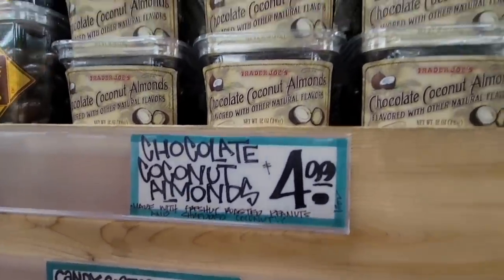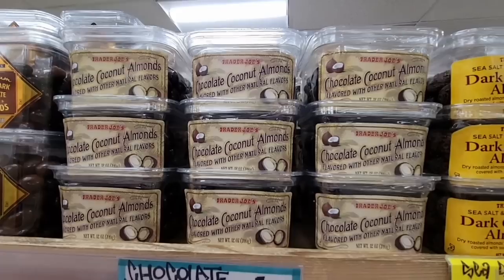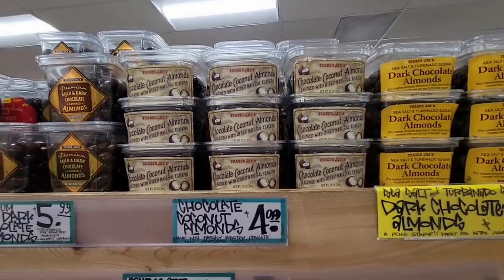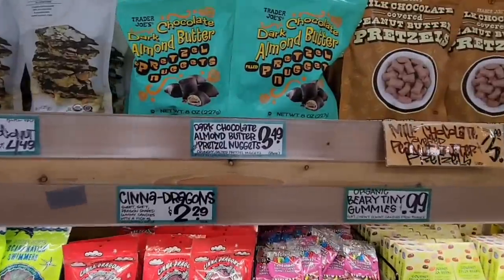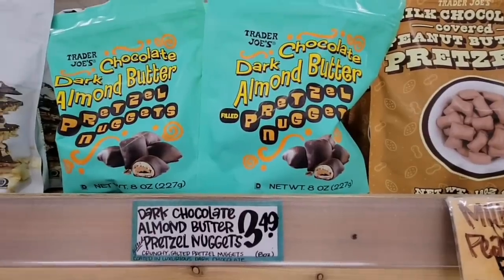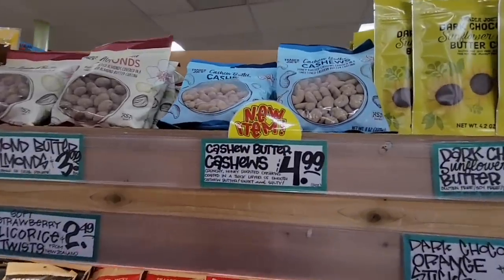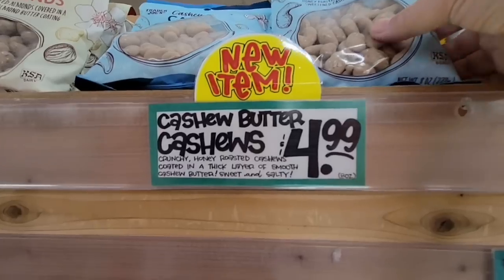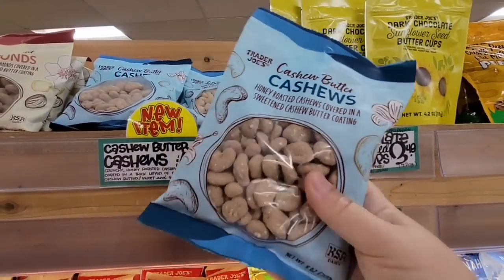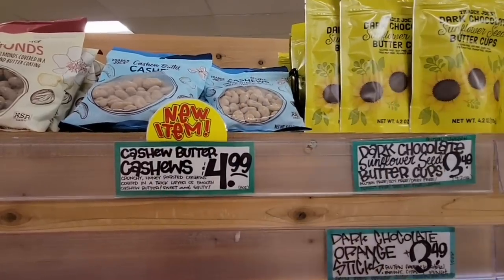Chocolate coconut almonds — $4.99. I've been hearing some really good reviews on those. They're candies. There are some things that Trader Joe's really does well. The dark chocolate almond butter pretzel nuggets — I have grabbed those and they're actually really tasty. Cashew butter cashews — those look really good. I bet they have a little bit of sweetness to them. $4.99.